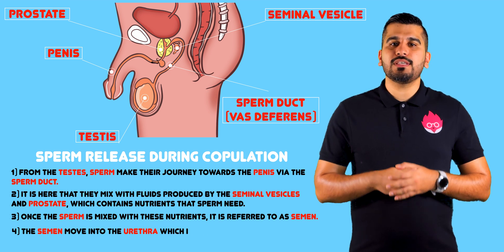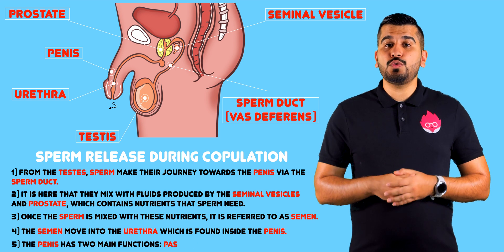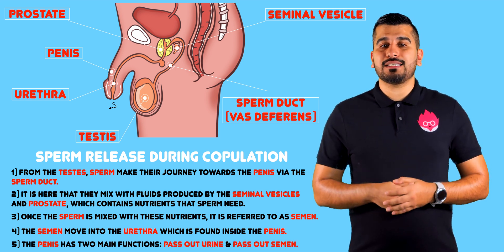Semen moves into the urethra, which is found inside the penis. The penis has two main functions: to pass out urine and to pass out semen.